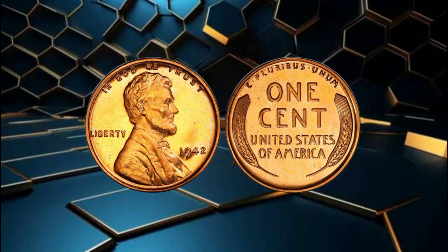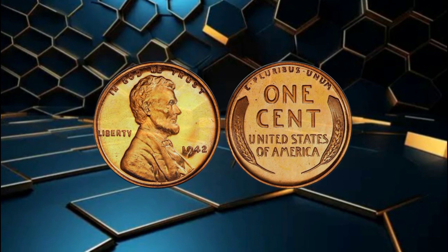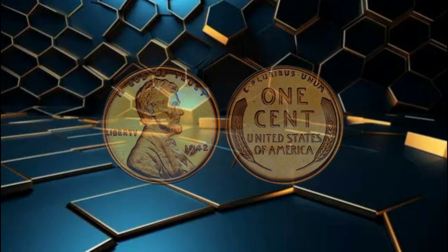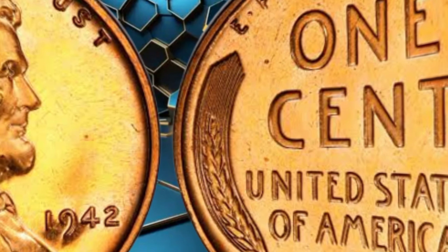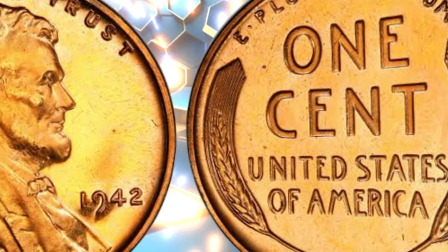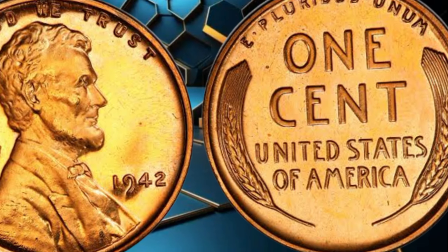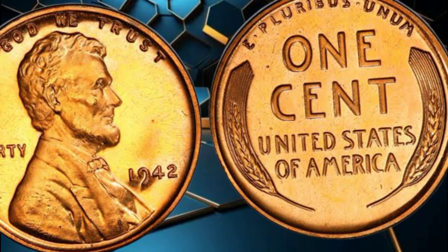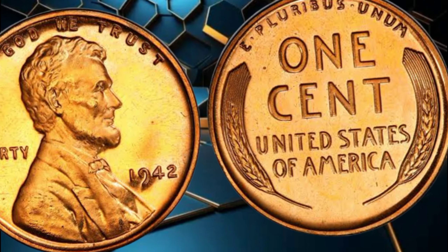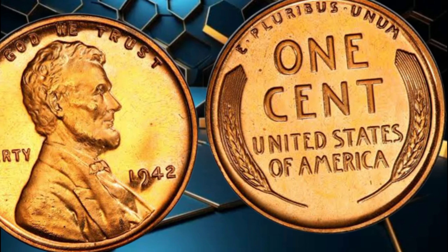So why are these coins so valuable? For starters, the 1942 wheat penny was struck in three different mints: Philadelphia, Denver, and San Francisco. The mint mark, located just below the date, plays a crucial role in determining the coin's origin and, subsequently, its value.